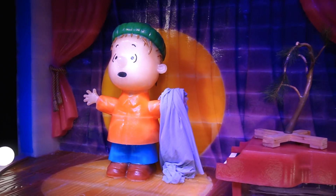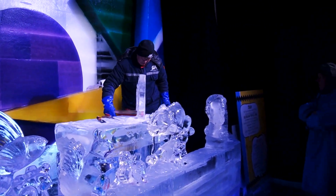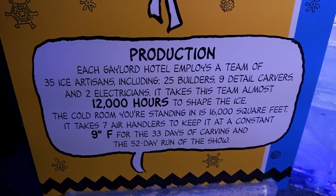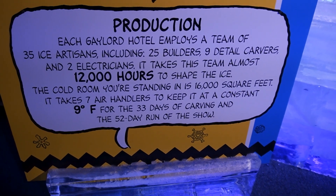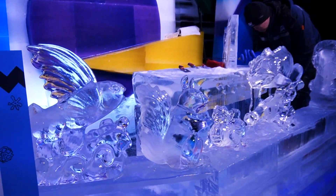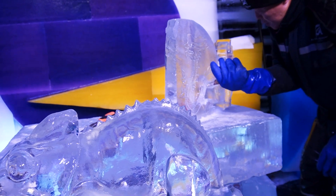They have someone here actually carving ice right now. Each Gaylord Hotel employs a team of 35 ice artists, including 25 workers, 9 detailed carvers, and 2 electricians. And inside the carving area it has to be a constant 9 degrees Fahrenheit — that would explain why it's so cold. Look at all these carvings: a little squirrel, and he's working on a dragon right now. That looks awesome.